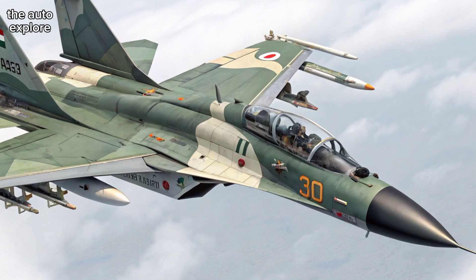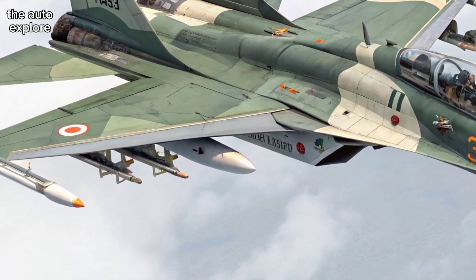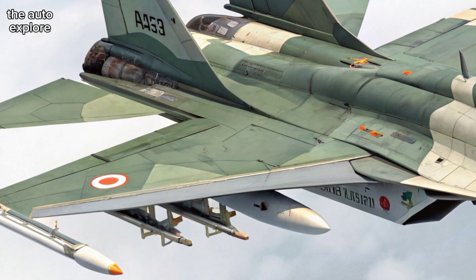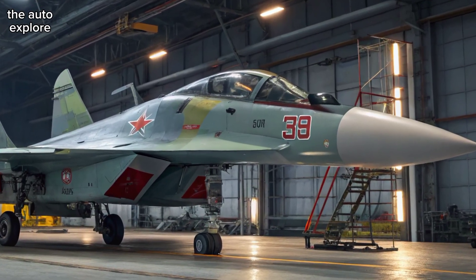This aircraft isn't just about looks and firepower — it has seen action, from patrolling sensitive borders to playing a key role in the Balakot airstrikes. It can track multiple targets and engage several at once, proving its strength in real combat.